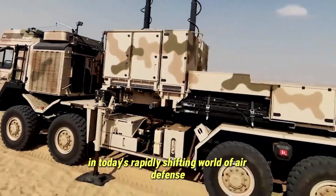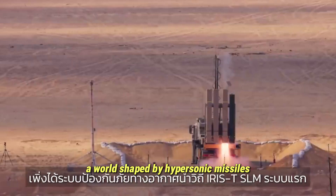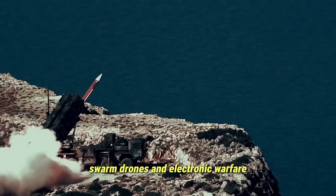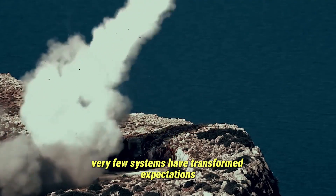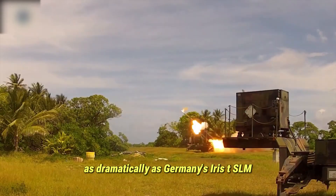In today's rapidly shifting world of air defense, a world shaped by hypersonic missiles, low-flying cruise weapons, swarm drones, and electronic warfare, very few systems have transformed expectations as dramatically as Germany's Iris-T SLM.